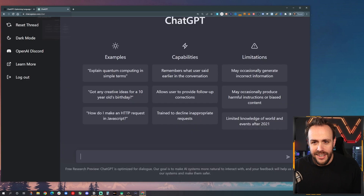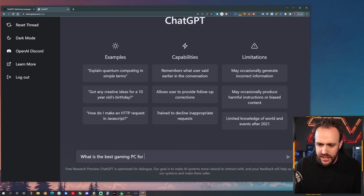I've signed into my free account — took less than a minute. I want to see if I can get assistance on building a gaming PC. So one of the most common questions I see people ask in the community Discord is: what is the best gaming PC for under $1,000?